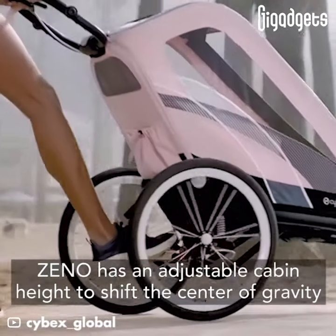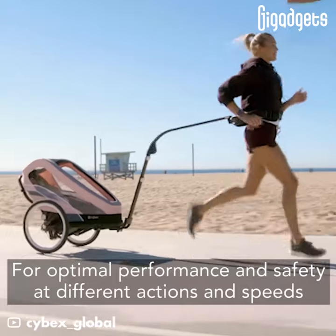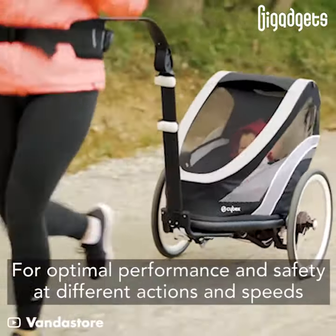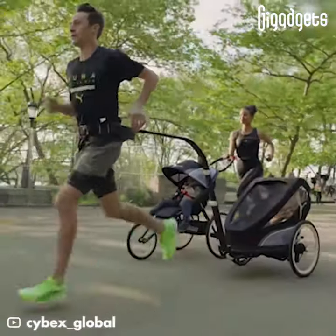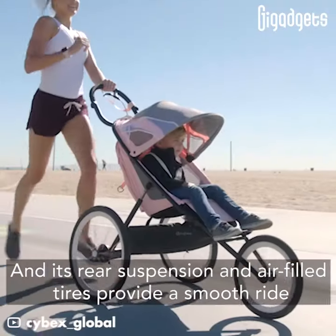Xeno has an adjustable cabin height to shift the center of gravity for optimal performance and safety at different actions and speeds. Its rear suspension and air-filled tires provide a smooth ride.